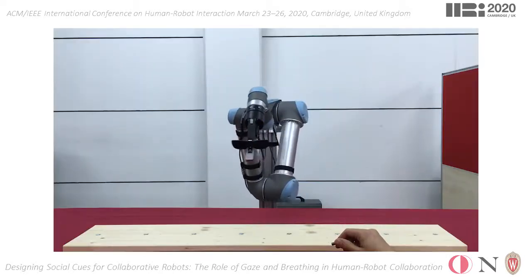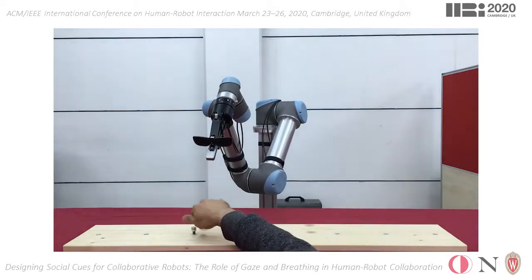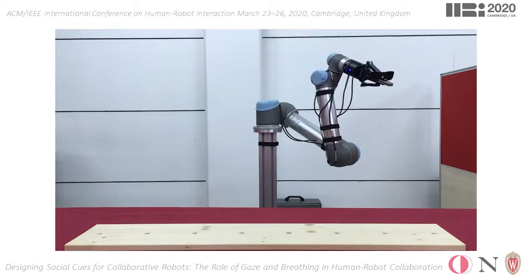Finally, we have designed a breathing behavior as a secondary action for the cobot to execute during idling. As can be seen in the video segment, the robot performs a subtle oscillation around its current pose that imitates the breathing of animals.